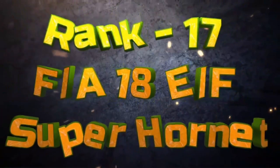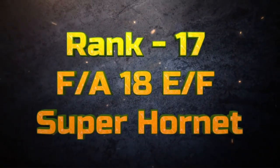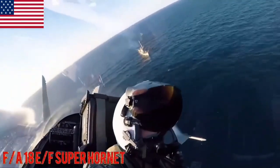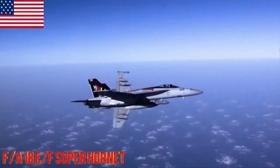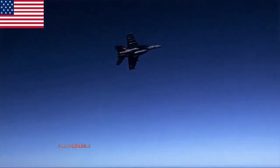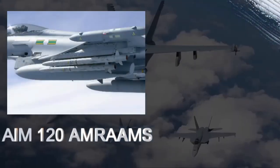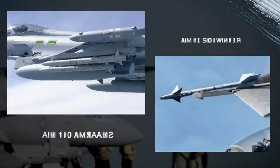F/A-18 E/F Super Hornet. The F/A-18 E/F Super Hornet is an upgraded variant of the F/A-18 Hornet featuring additional capabilities including increased range, payload and improved avionics. The Super Hornet carries air-to-air missiles like the AIM-120 AMRAAMs and AIM-9X Sidewinder, along with an M61 Vulcan cannon.